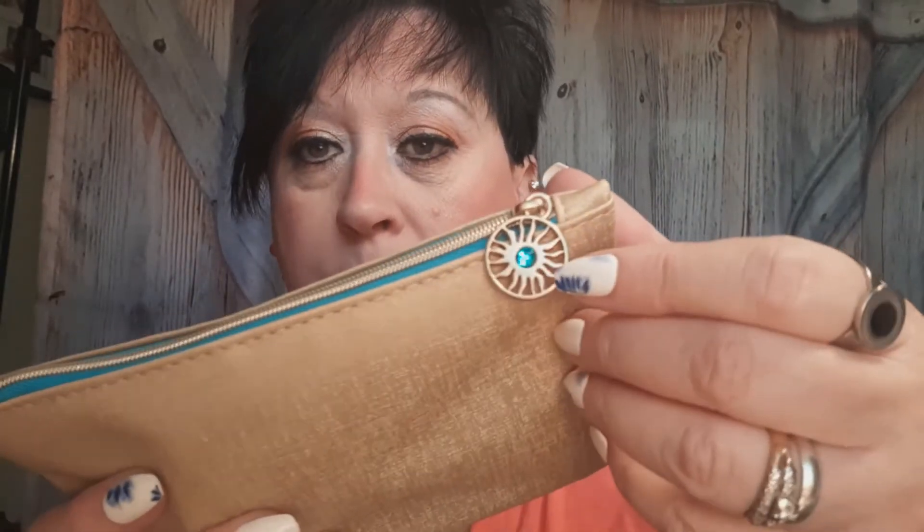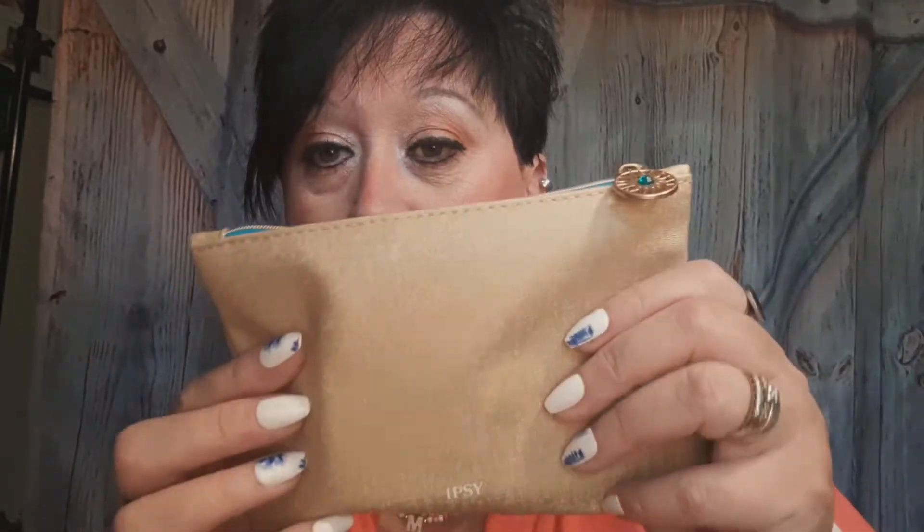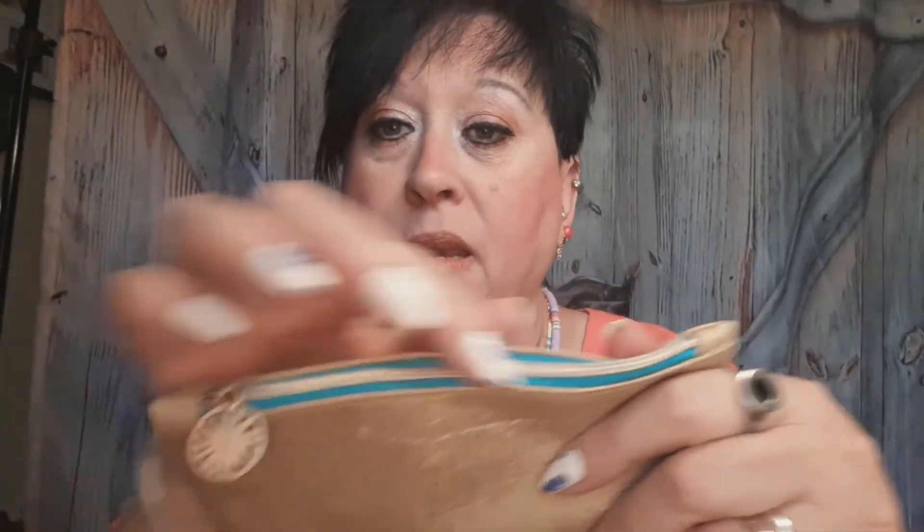There's the bag it came in, and then here's the little Ipsy bag. It says 'Ipsy' on the bottom and then it has a little sun thing there. On this side it says 'Stay Golden.' The zipper part matches the little sundial or whatever that is — isn't that cute? The card also says 'Stay Golden. This month everything you touch is turning to gold. Dust on your favorite highlight, pat on a shimmer shade, and let the world see you shine.'